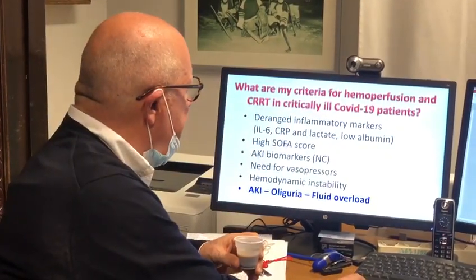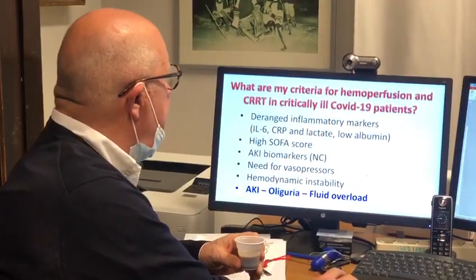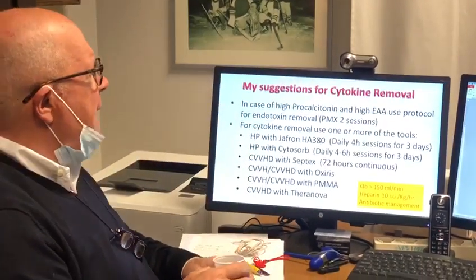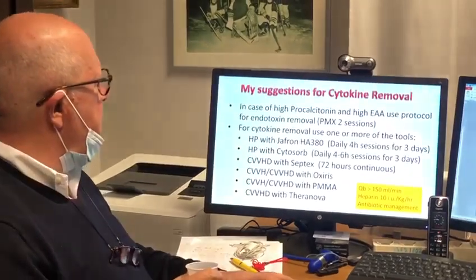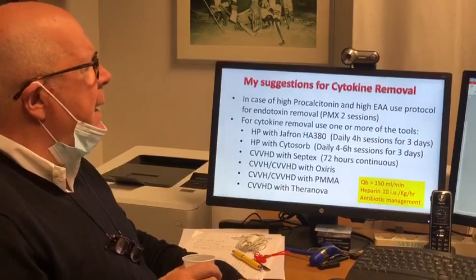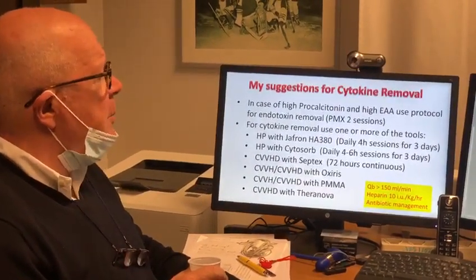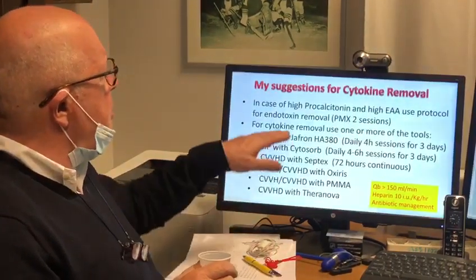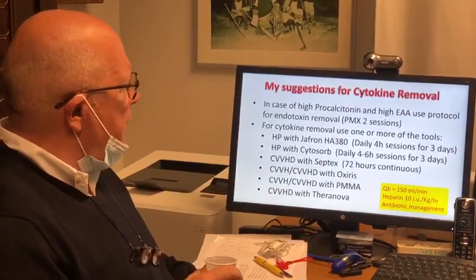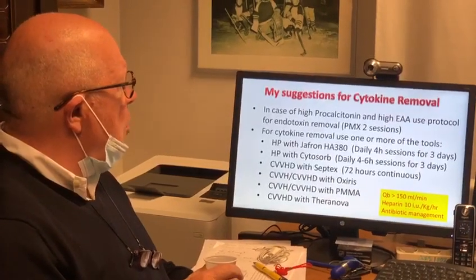Those are the criteria. The question is: how do I operate cytokine removal? We have different tools today. In case of high procalcitonin and high endotoxin activity assay — where there is a superimposition of bacterial infection — we use two sessions on two subsequent days for endotoxin removal with polymyxin B hemoperfusion.